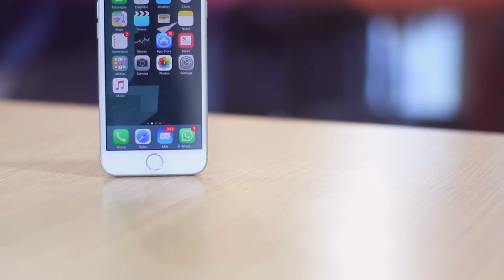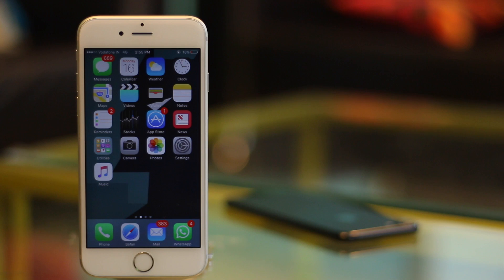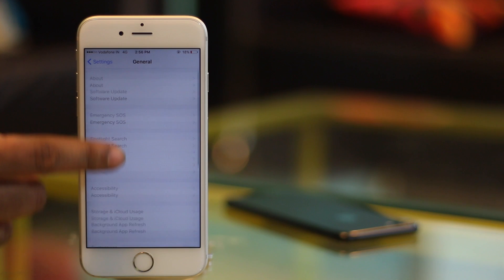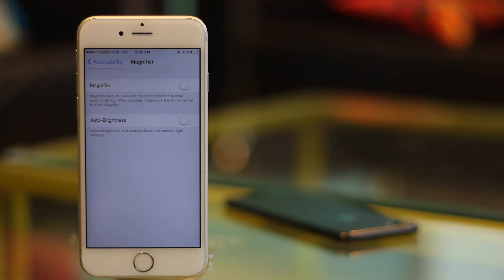You must be aware of the zoom accessibility feature in iOS. However, there is also another feature called the Magnifier which essentially turns your iPhone camera into a magnifying glass. To enable this feature, just go to Settings, then tap on General. Here tap on Accessibility, then tap on Magnifier and turn the toggle to On.